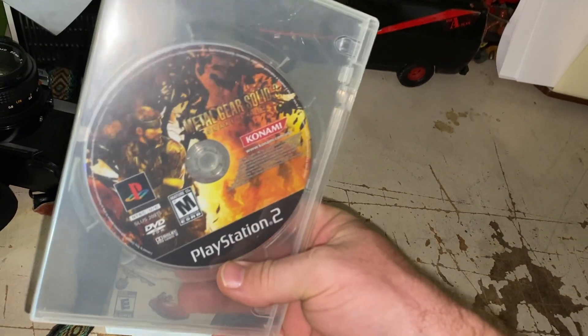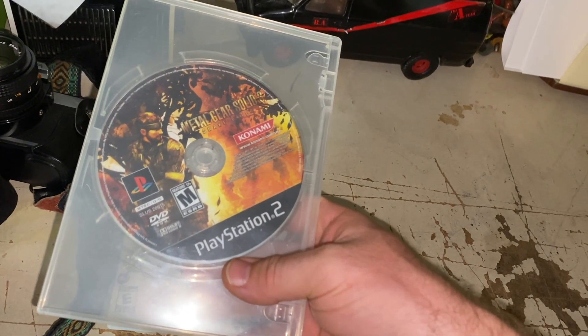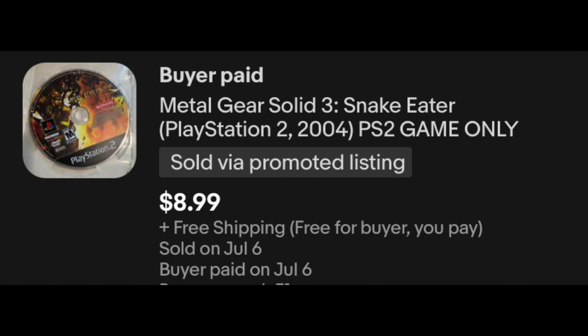Another game here — this is a low dollar game, but it sold within, I don't know, three or four days. This is Metal Gear Solid, PlayStation 2. This one, $8.99 free shipping.